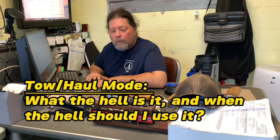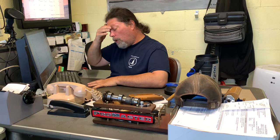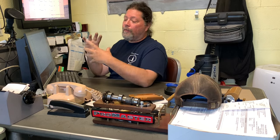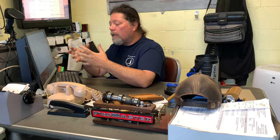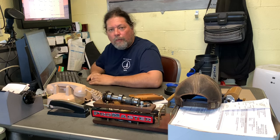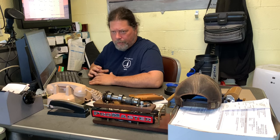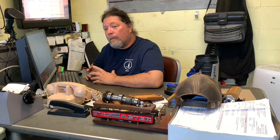That brings us to the second topic: tow haul mode. What does tow haul mode do? All it does in software is increase the shift points — raises the RPM at which shifting happens — and it delays the torque converter lockup. The torque converter is designed to slip, multiply torque, and allow the engine to spin at a different RPM than the drivetrain. Since the late seventies, these have had a hydraulic clutch inside that locks the converter one-to-one so it doesn't slip, which is good for mileage. Tow haul raises the shift points and delays that converter lockup, allowing it to trade a little more torque for a little higher RPM.